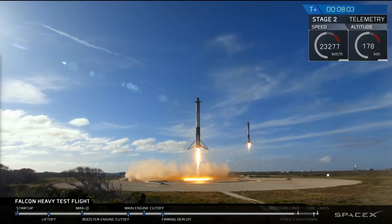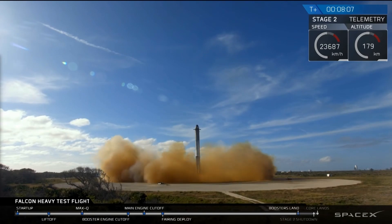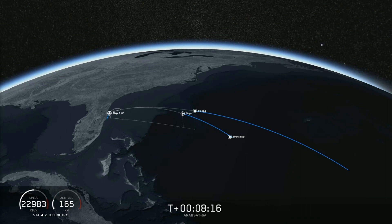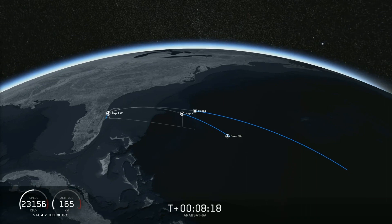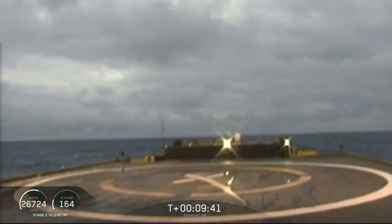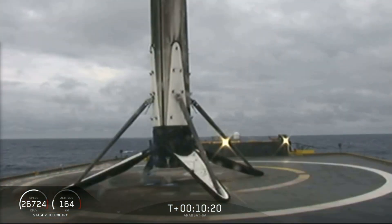I know SpaceX already managed to do this with the test flight of Falcon Heavy in 2018, but still — this is awesome. But that's not what made this launch so remarkable, because SpaceX managed to pull off two world firsts. In addition to the side boosters, they also managed to land the core booster, which landed further downrange on their drone ship, 'Of Course I Still Love You,' than any other booster before.